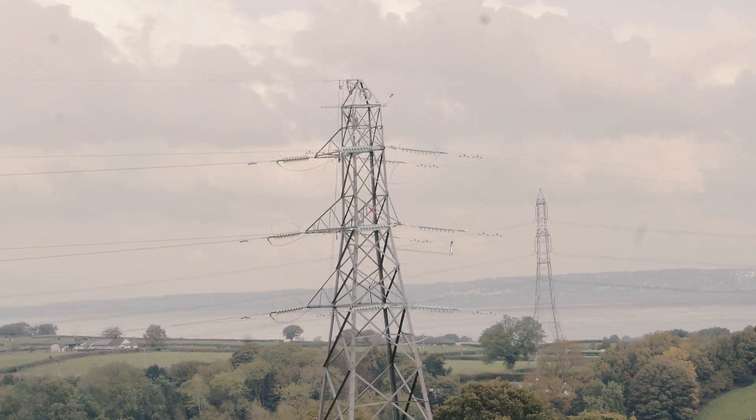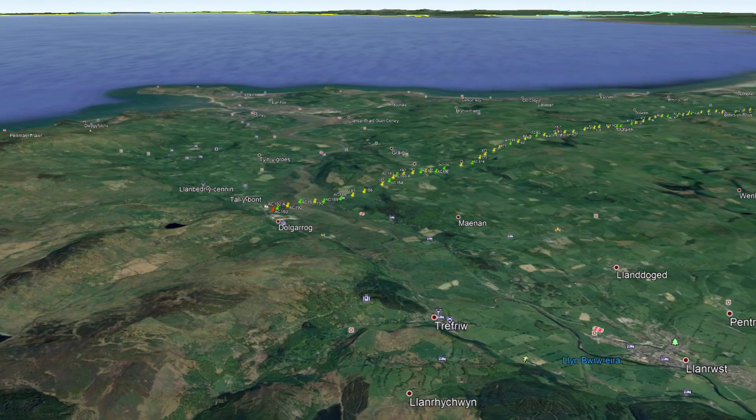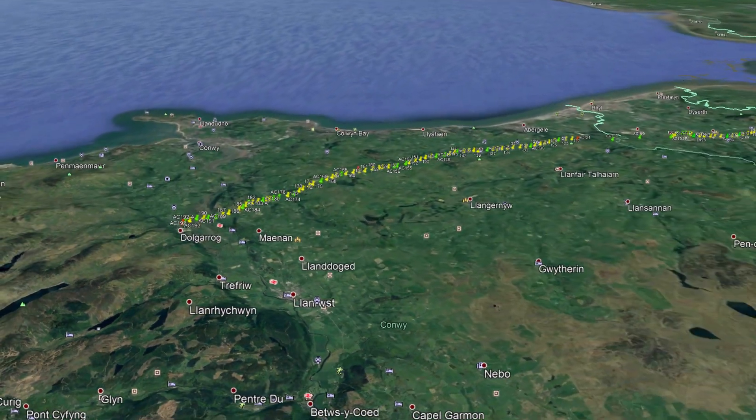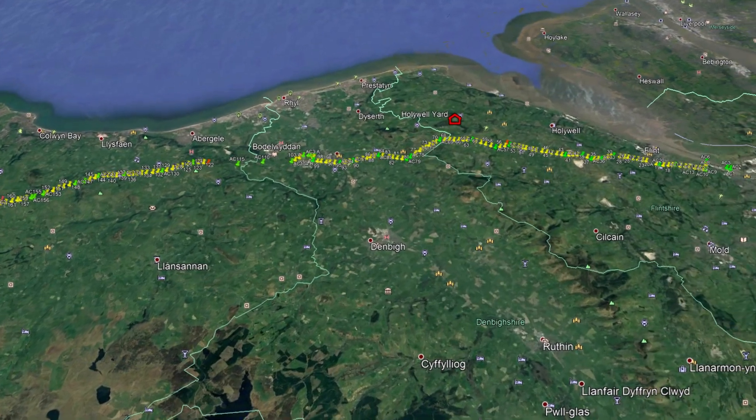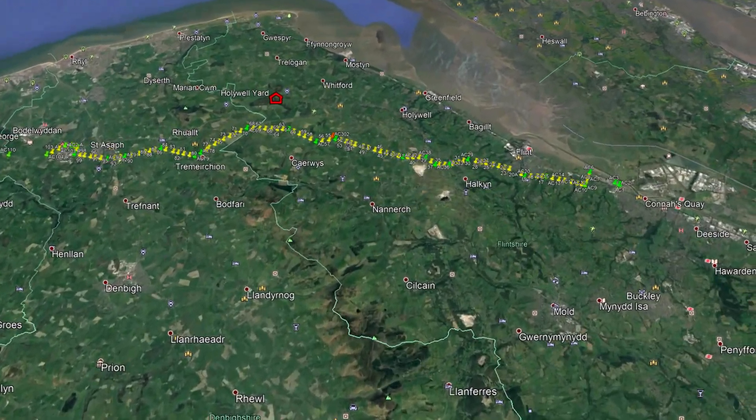The line runs basically across the North Wales area, starting from Dolgarig all the way down to Conners Quay. The line is approximately just over 97km long.